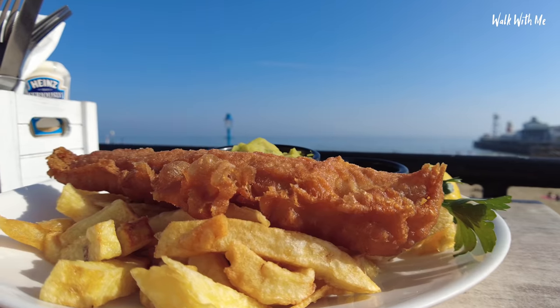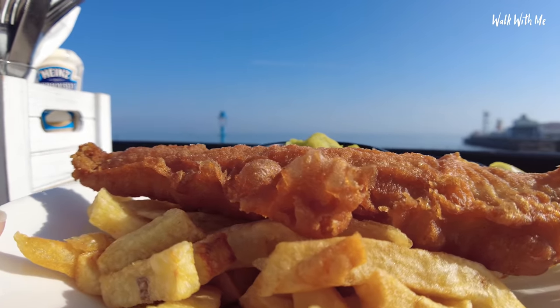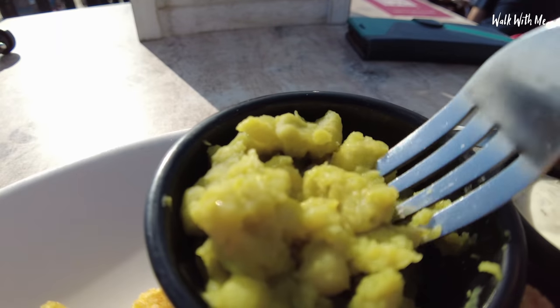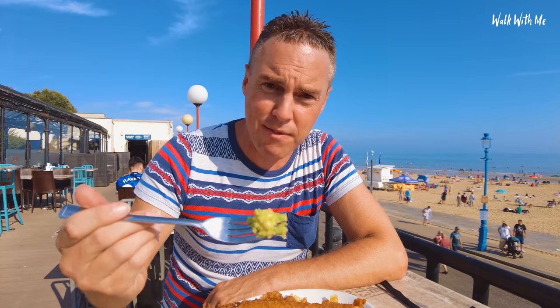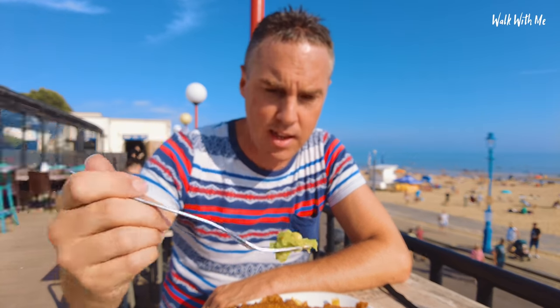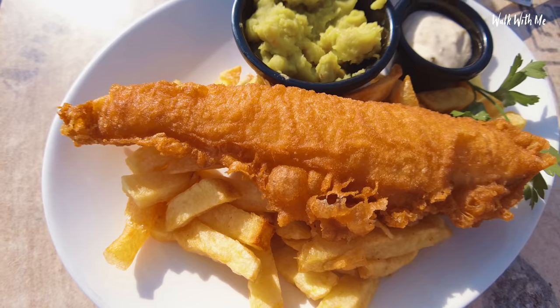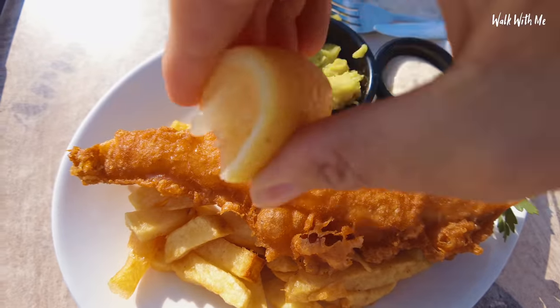I never know what to try first — do I go in for the chips, the fish, or the mushy peas? I'm going to try the mushy peas actually. To be fair, they're not overly mushy, which I'm a little bit gutted about. In fact, I can see a large pea in there. It's still good, but I prefer them to be more mushy. Quick drizzle with the lemon.